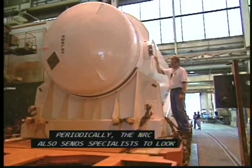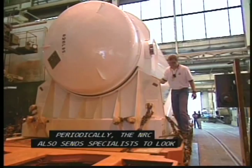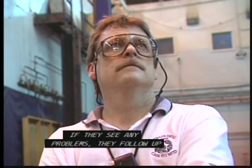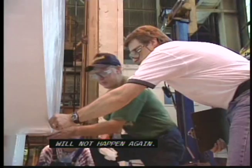Periodically, the NRC also sends specialists to look into specific incidents or areas such as safety systems, maintenance, and security. If they see any problems, they follow up to make sure the plant has fixed them and changed its procedures so the problem will not happen again.